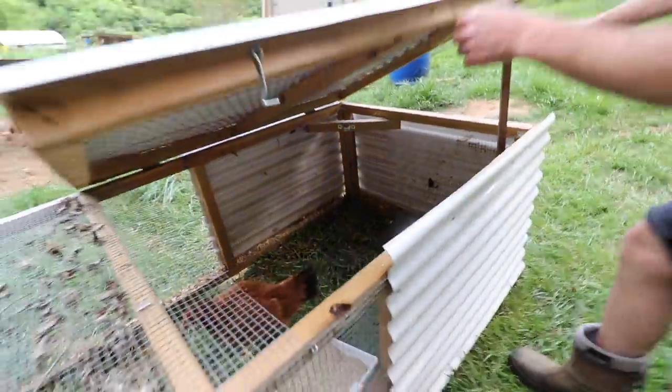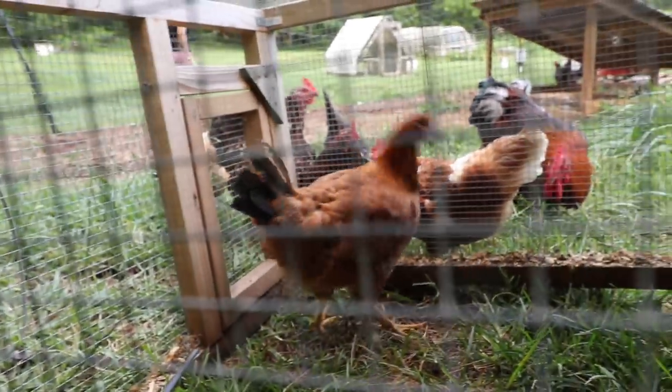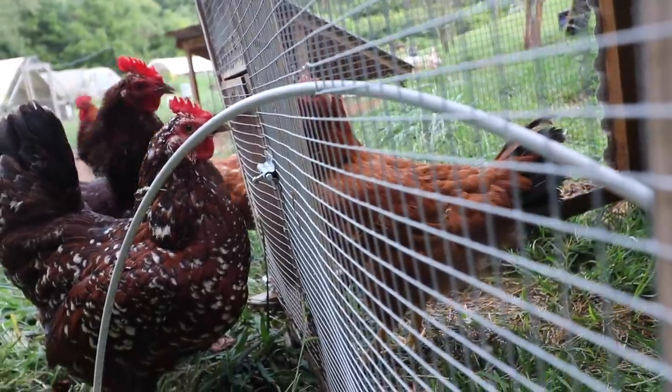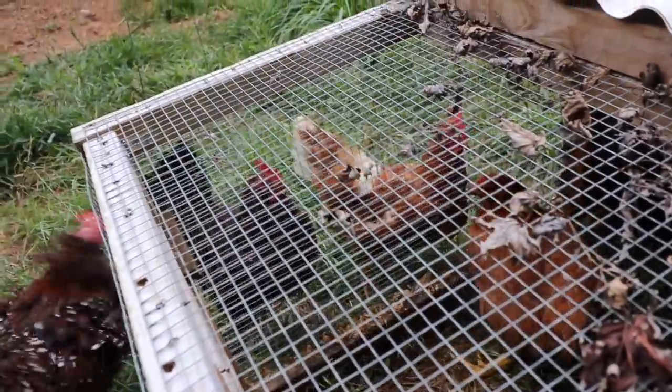I saved one red hen broiler from the freezer and decided to keep her. Whenever you're introducing new chickens to a flock, it can be kind of stressful because you want the chicken to be happy and you want everyone to get along. You don't want any pecking, but they're just being chickens — you want them to be chickeny. The first few weeks are always kind of a little bit stressful.